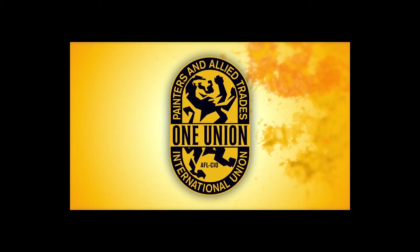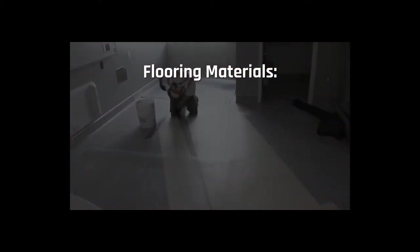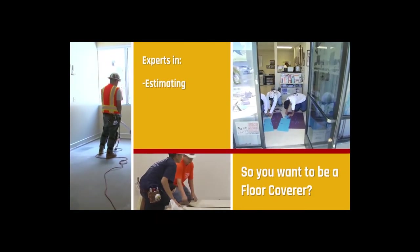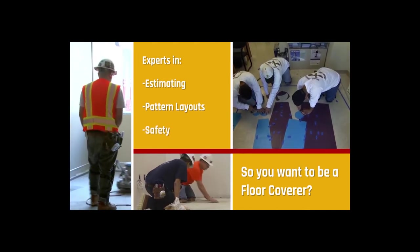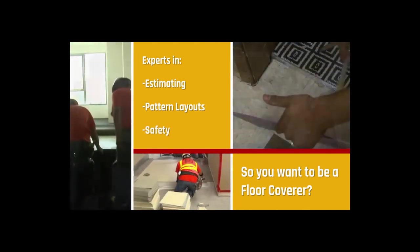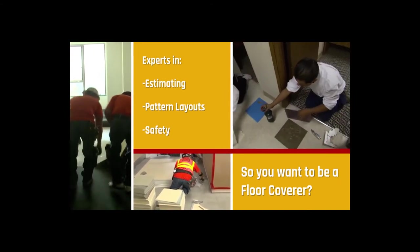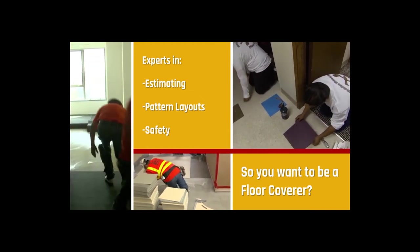So what exactly does a floor coverer do? Floor coverers install a wide variety of flooring materials, including carpet, tile, vinyl, and wood. They are experts at estimating materials, understanding pattern layout, and safely and properly using the industry's many tools, adhesives, and fastening systems. Professional floor covering installers from the IUPAT are found in commercial, residential, and institutional settings. Work is often done based on specifications of architects, facility managers, or interior designers.